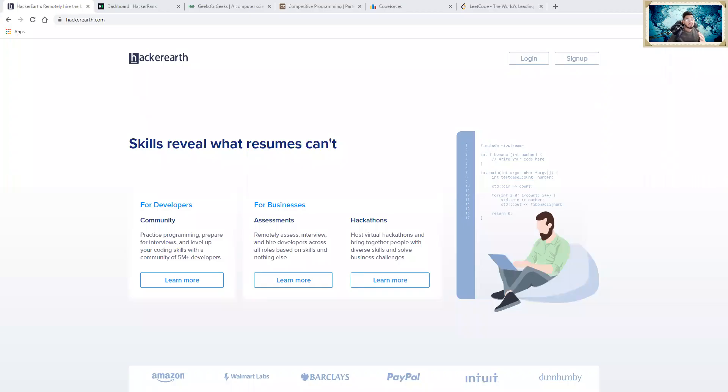I'm sharing my screen. The first site I'm going to suggest is HackerEarth. I'm suggesting these six sites based on level — the first three sites are mostly preferred for beginners. So if you're someone who wants to step into coding and start practicing, you can go with sites one, two, and three.